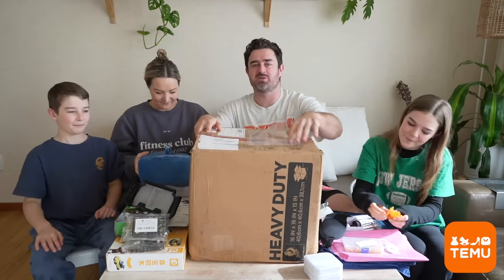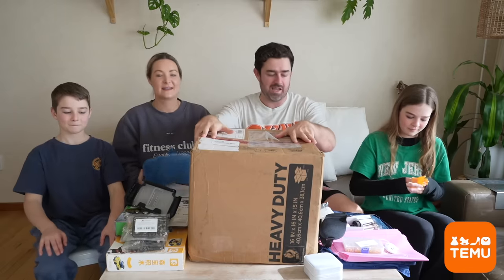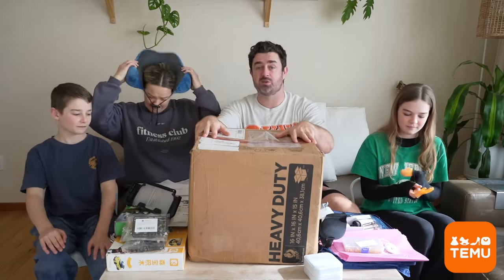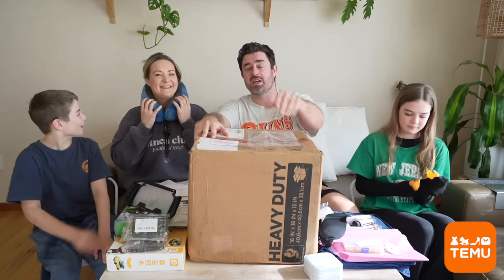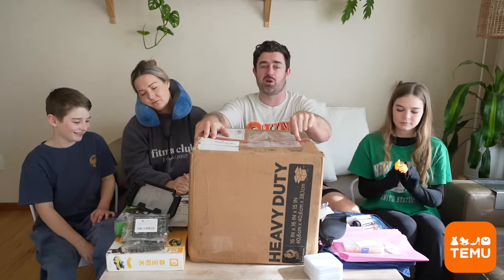That's the box from Temu! A huge thank you for sponsoring this video - you've helped us out awesomely with our upcoming travels and we've got so much stuff we needed, plus some goodies on the side. Make sure you check out the site and use our coupon in the pin comment and description box below.